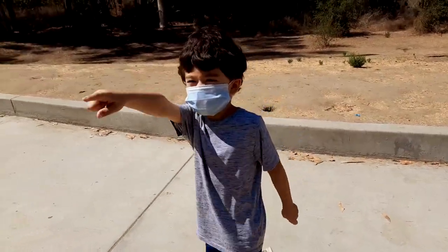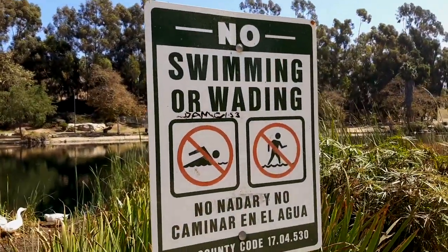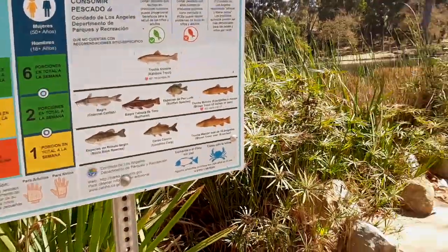Let's keep on moving. You're not allowed to swim — like this duck looks like it is — no swimming. You are allowed to fish though. There are different fish that live here, which is pretty cool.